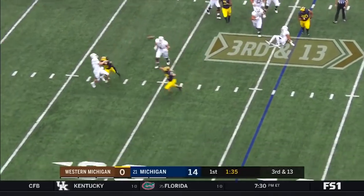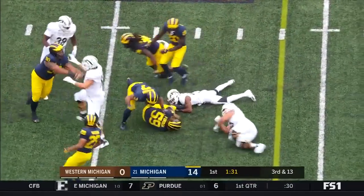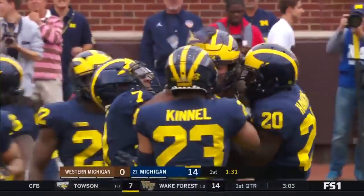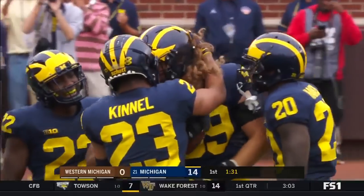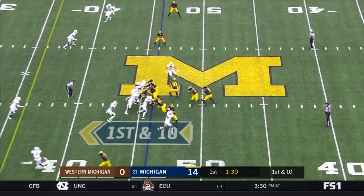Pressure coming. Lawson rolling out, throwing over the middle — dangerous. That's intercepted. Noah Furbush with the interception.